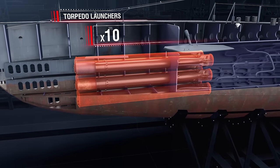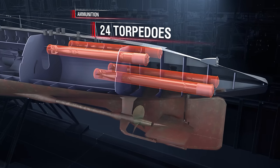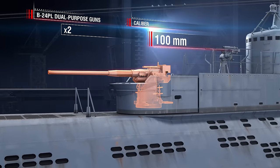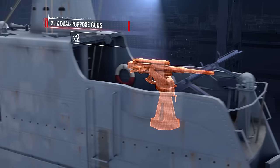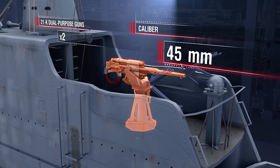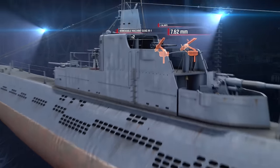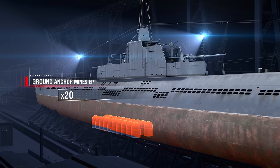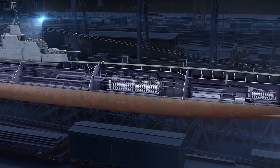Armament: ten 533mm torpedo launchers — six at the bow and four aft, with two of them in the superstructure — and 24 torpedoes total. Artillery armament includes two 100mm B24PL dual-purpose guns, two 45mm 21K dual-purpose guns, and two 7.62mm M1 removable machine guns. The boat also carried 20 EP ground anchor mines developed for fleet submarines, which could be deployed with a mining device located underneath the control room.